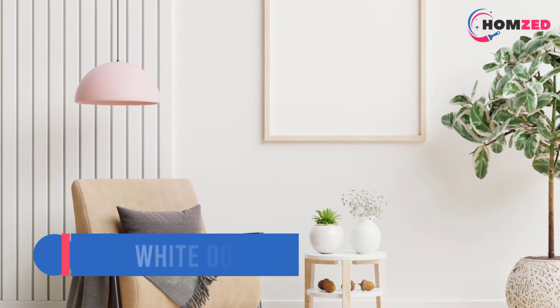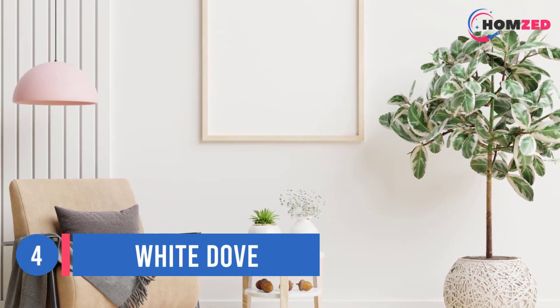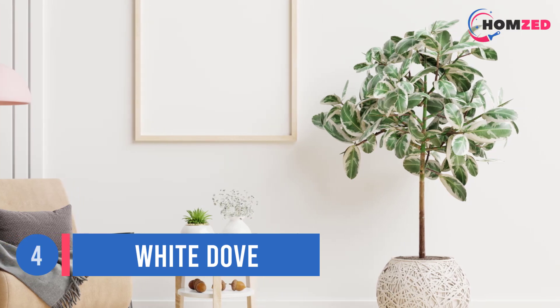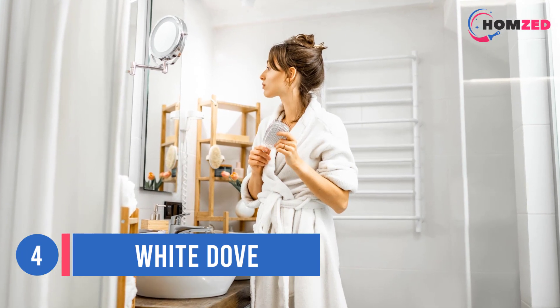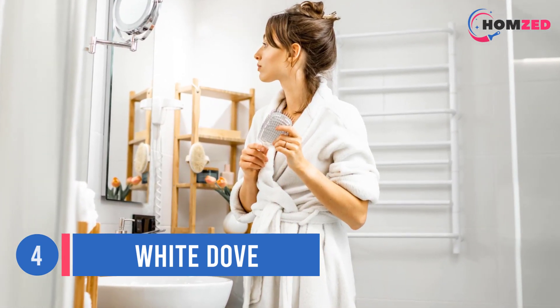Number 4: White Dove. Our go-to for a crisp and balanced white is White Dove by Benjamin Moore. It can be a nice, clean backdrop to traditional settings without that sheet-of-paper glare, and it can also add warmth to a serene, modern space.